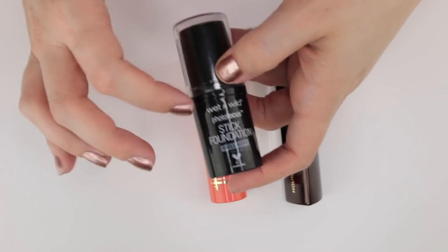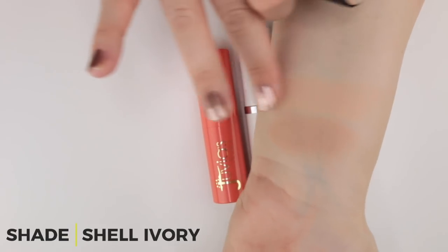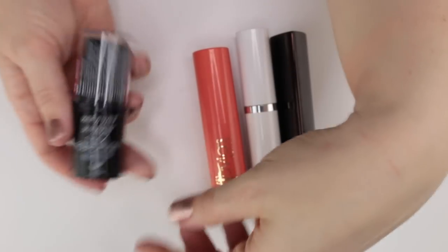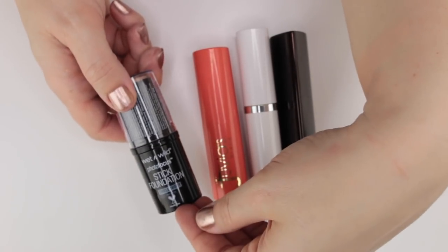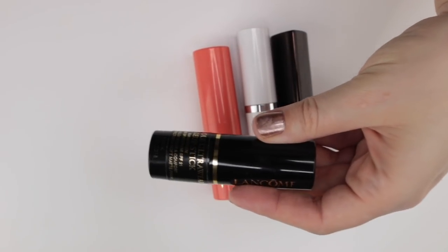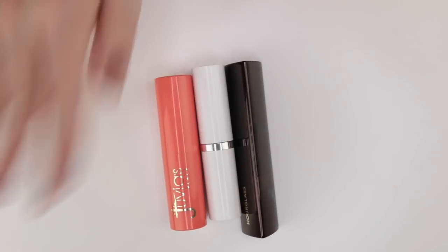One I know I'll be passing along after my stick foundation video is the Wet n' Wild Photo Focus Foundation in Shell Ivory. It's fine, but stick foundations can feel heavy and hard to spread, and this one in particular has that problem. It's also not cruelty-free so I don't want to discuss it on my channel. Wet n' Wild is going away.